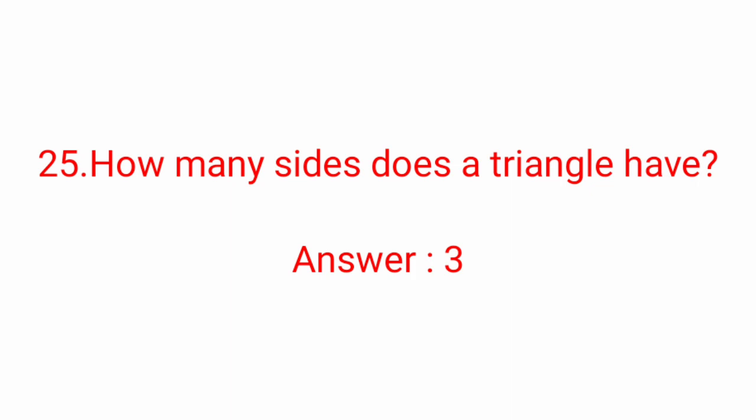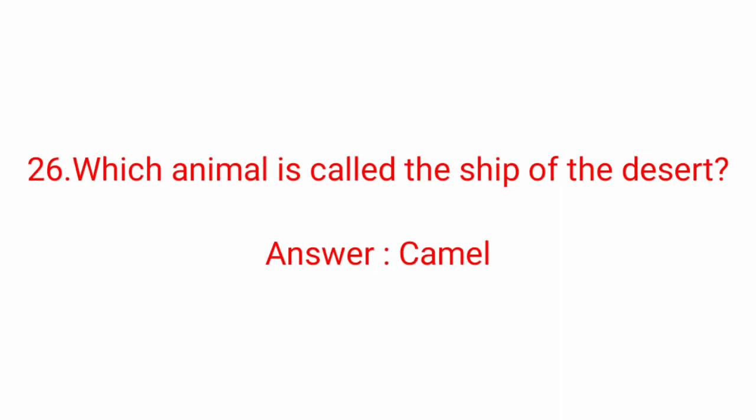Twenty-fifth question: how many sides does a triangle have? Answer: Three. Twenty-sixth question: which animal is called the ship of the desert? Answer: Camel.